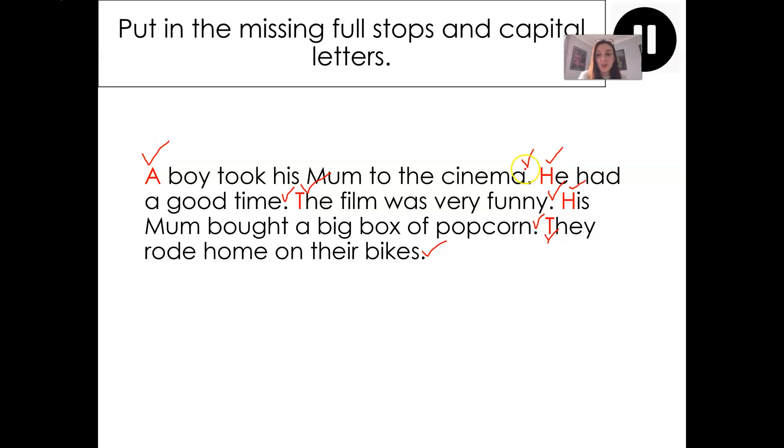I'm going to count up the number of ticks here and then give myself a mark — that's 10 ticks. So that means you can give yourself a mark out of 10. Okay, good work. Let's move on.